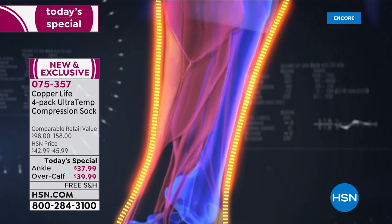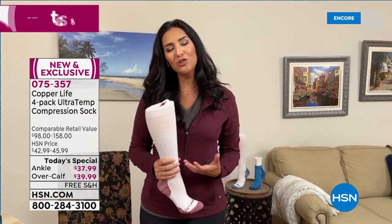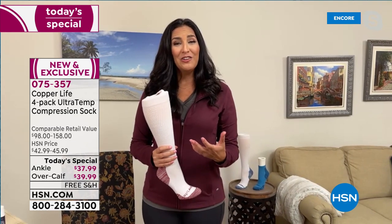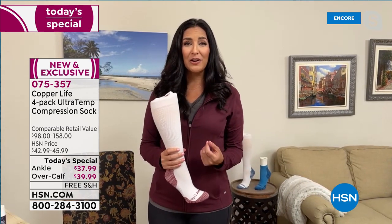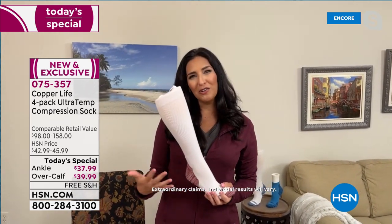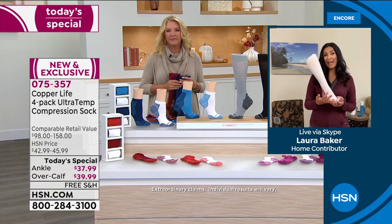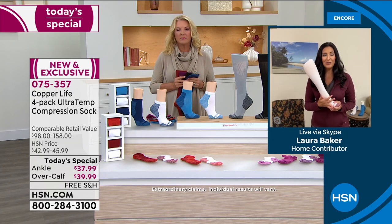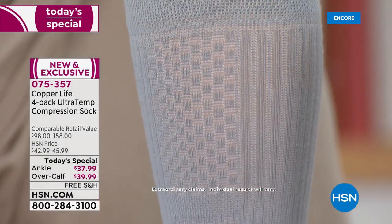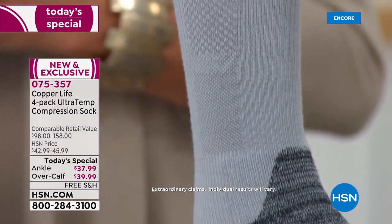Across the back there's Achilles tendon support. Then the majority of compression begins in the ankle, and as you go up toward the heart it gradually releases — because we want to encourage blood flow to go where it's supposed to be, which is your heart. When you get it there, you start to feel better, have more energy, your feet feel less tired, maybe less swollen, and in general you're able to go about your daily needs even better.